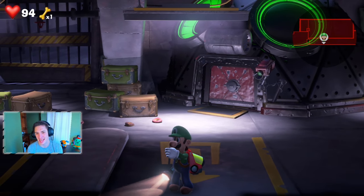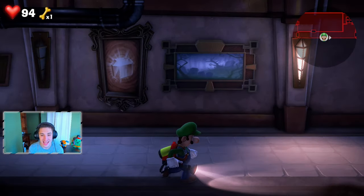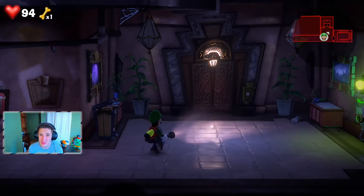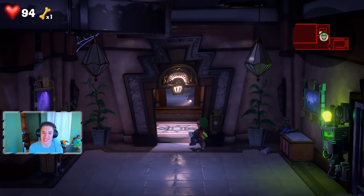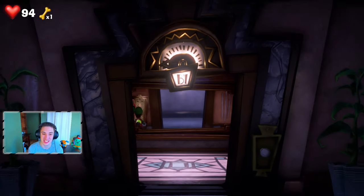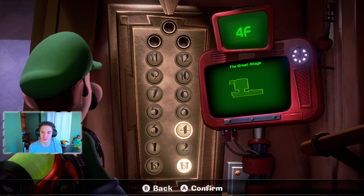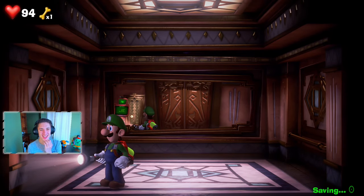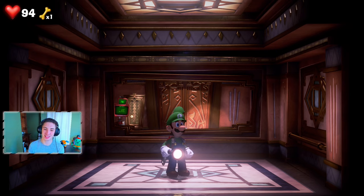We're going to do the Spectral Catch in the next episode. But first, there's one more thing to do — head back to the Great Stage on the fourth floor. We did that around episode four or five. We're going back there to grab the last gem we never collected because we needed Super Suction to get it.